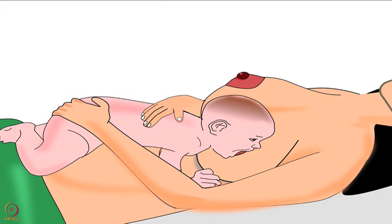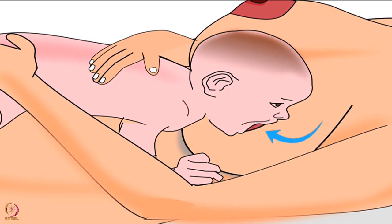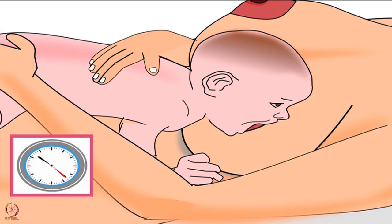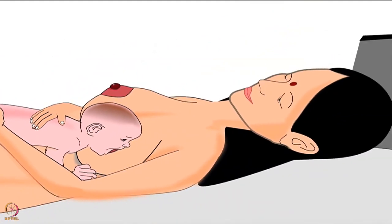During initiation of breastfeeding, the baby will open her mouth wide and attach deeply to her mother's breast. After finishing the feeding, let the baby stay in the same position for an hour or so. Doing so helps improve the bonding between the mother and the baby.